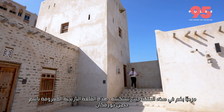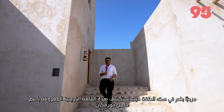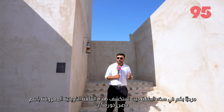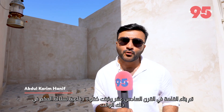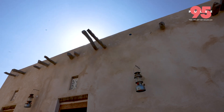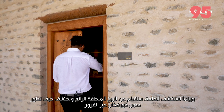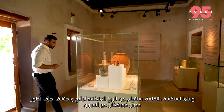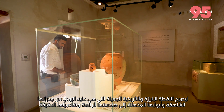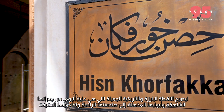Welcome to this episode where we are exploring this historical fortress known as Hossan-Kharfaqan. It was built in the 16th century and served as a defensive stronghold of the ruling dynasty at the time. As we explore the fortress, we learn about the fascinating history of the area and discover how Hossan-Kharfaqan has evolved over the centuries to become the beautiful and historical landmark it is today.